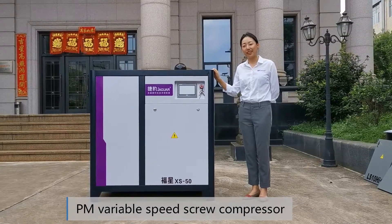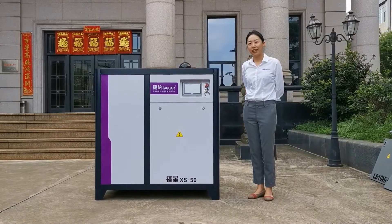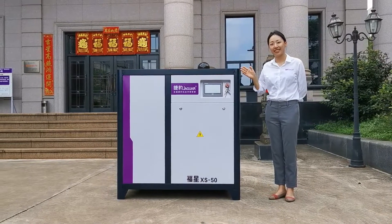Hello everyone, here is Cory from Jaguar air compressor. Today, I am glad to introduce one of the most popular type air compressors, which is Jaguar's new type permanent magnet air compressor.